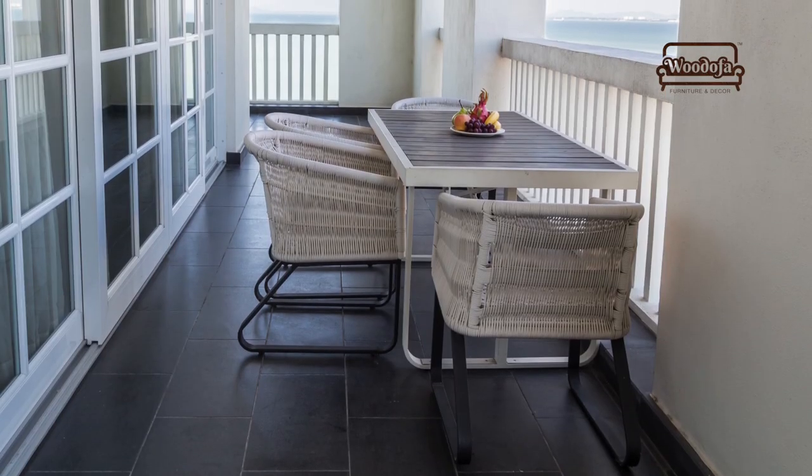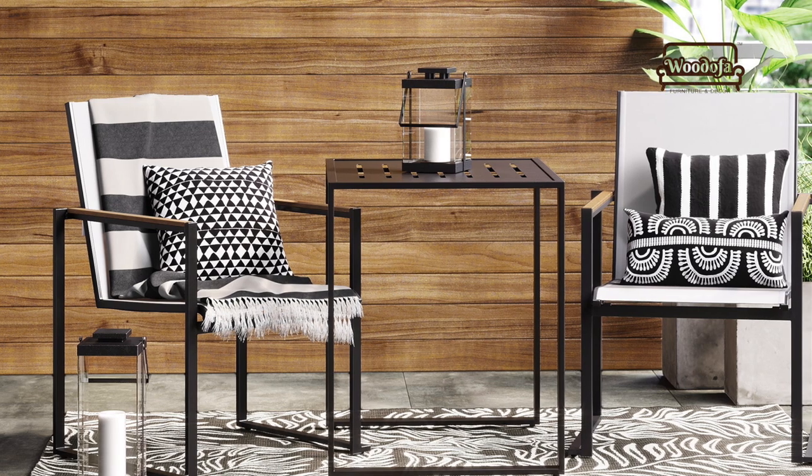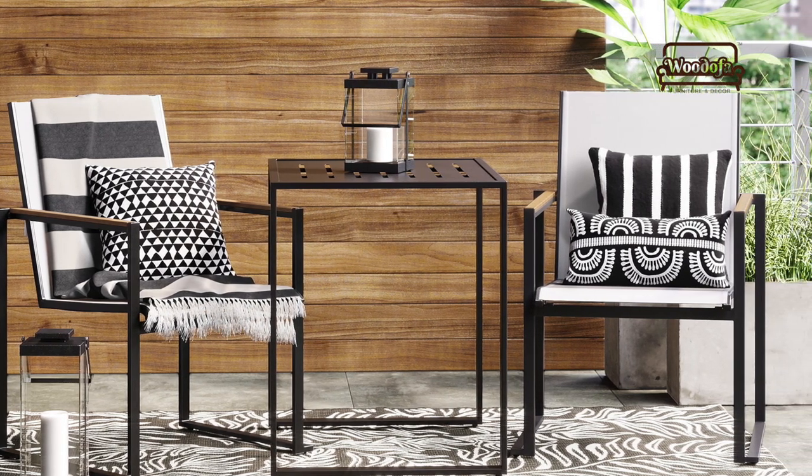When you go out in the morning, add a small table for a cup of coffee. A small table inside your balcony will give it a bigger feel. You can also have a built-in table set or built-in chair set.